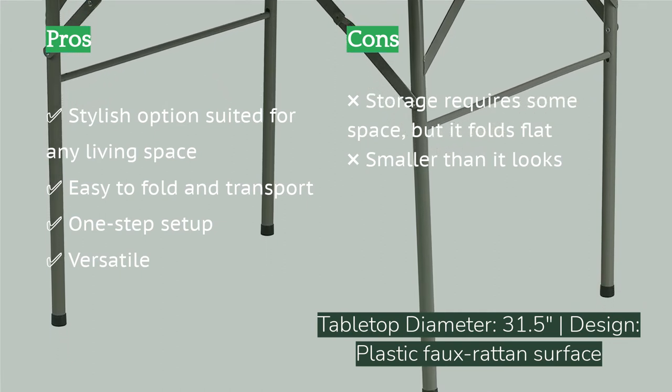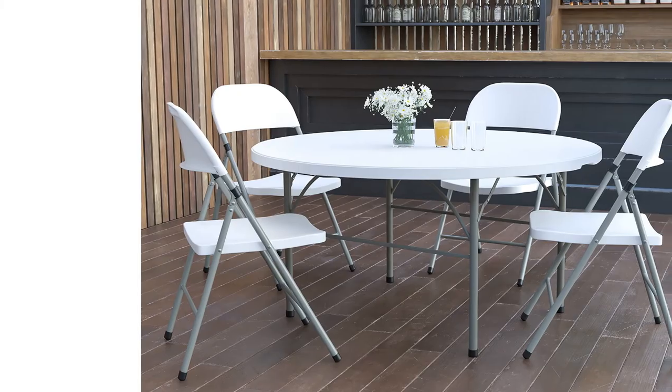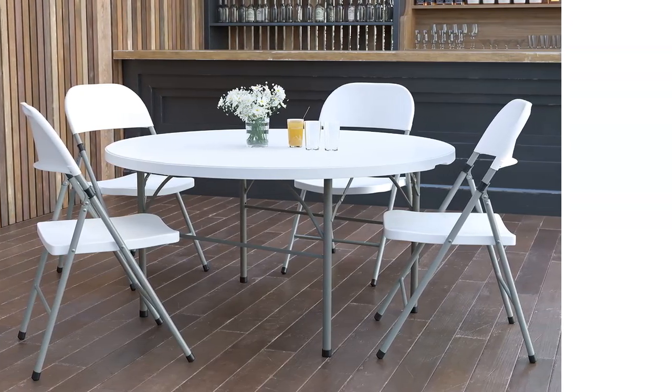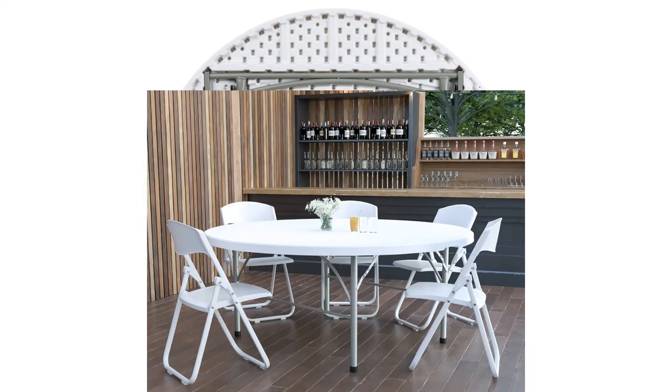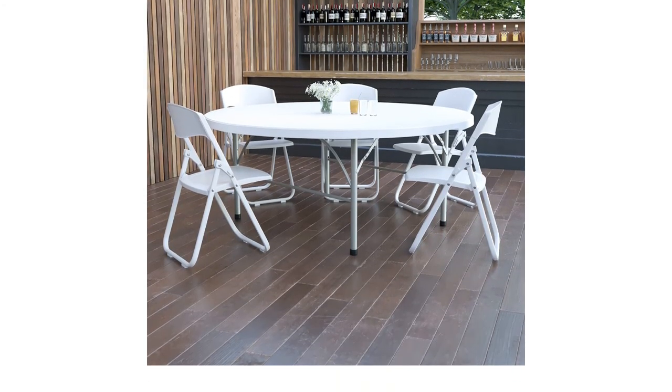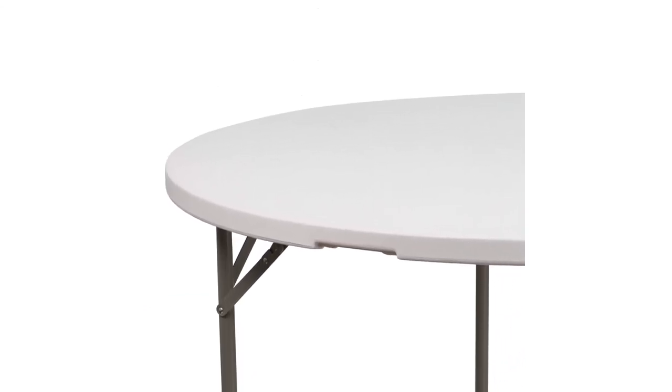It can be easily carried by one person and loaded into a car or truck for transport. The plastic legs have protective caps for interior floors, and the plastic construction also does well outdoors. While the table folds flat easily, the tabletop doesn't fold in half, so it takes up a bit more storage space. It's also a little smaller than it looks — we originally brought it to a friend's house to play Monopoly, only to find there wasn't enough room for the board game and four people.